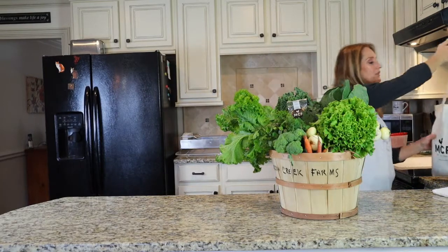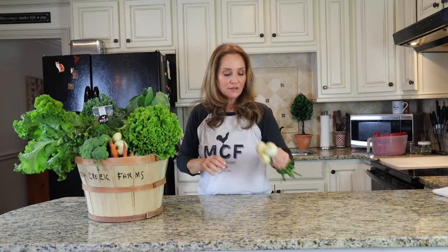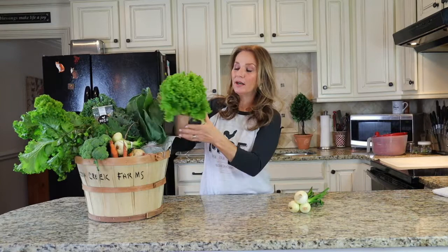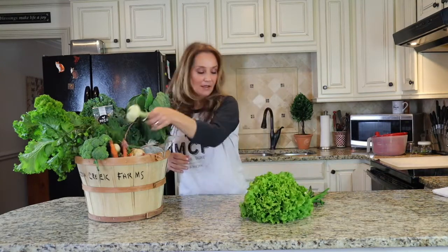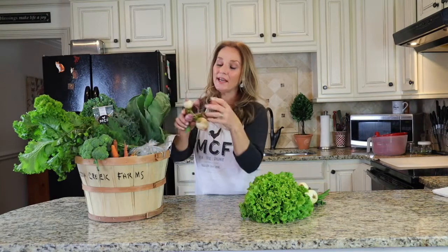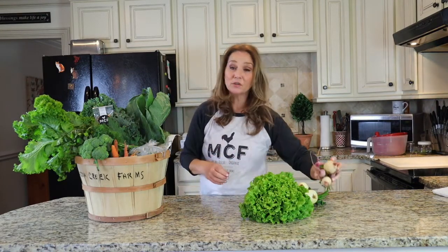Let's look at what's in the farm box share. You have some bulb onions — really sweet. You have some bibb lettuce, absolutely delicious. Another bunch of onions. And here you have watermelon radishes and the bravo daikon radish.